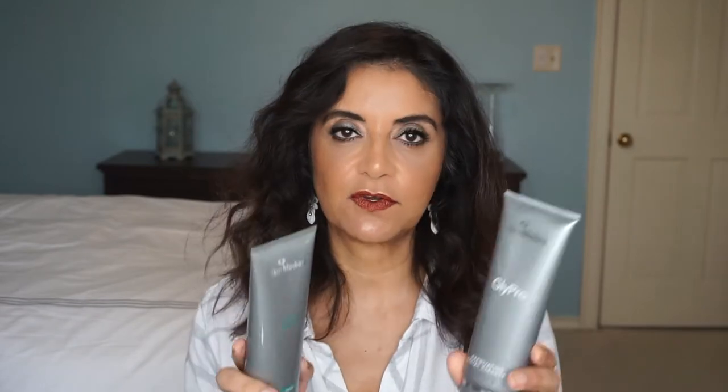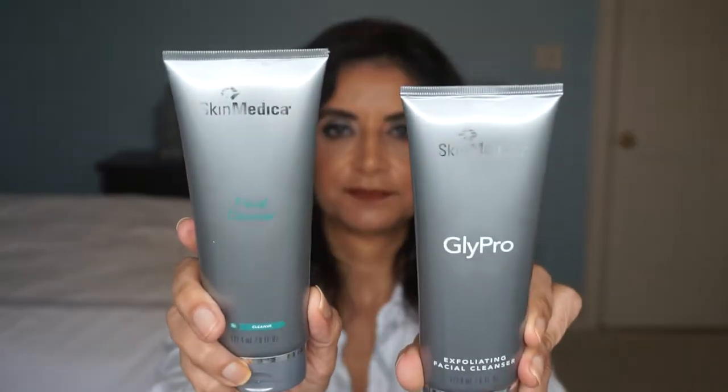First I'll start off with some cleansers. These are by SkinMedica — the Facial Cleanser and the Exfoliating Facial Cleanser. I really like these. I've tried these already a couple of times and I really like them. I bought these on sale from LovelySkin.com. They were 30% off, so I went ahead and bought these.